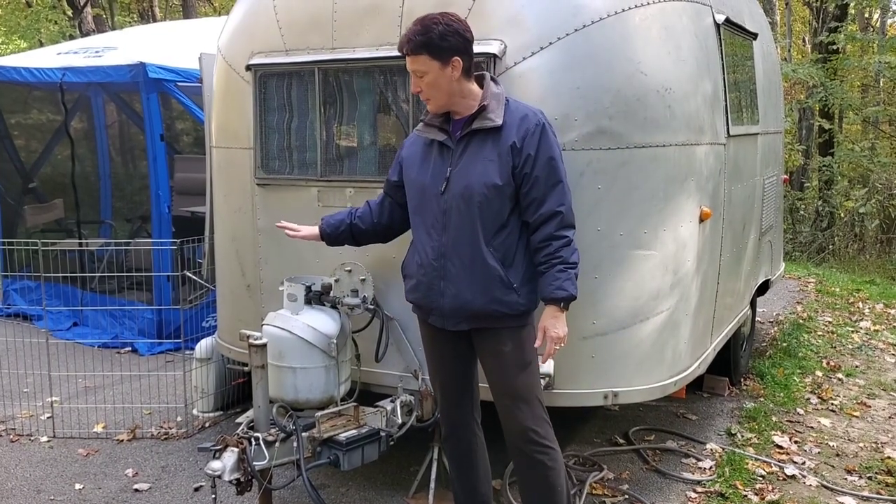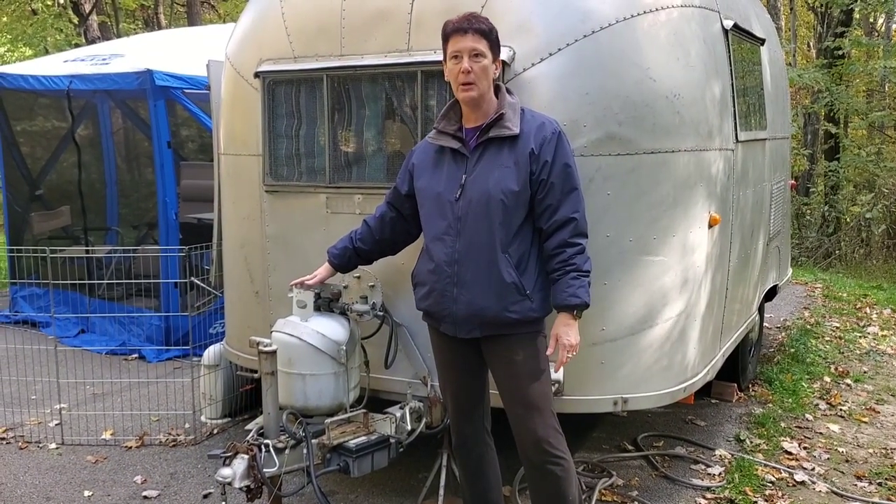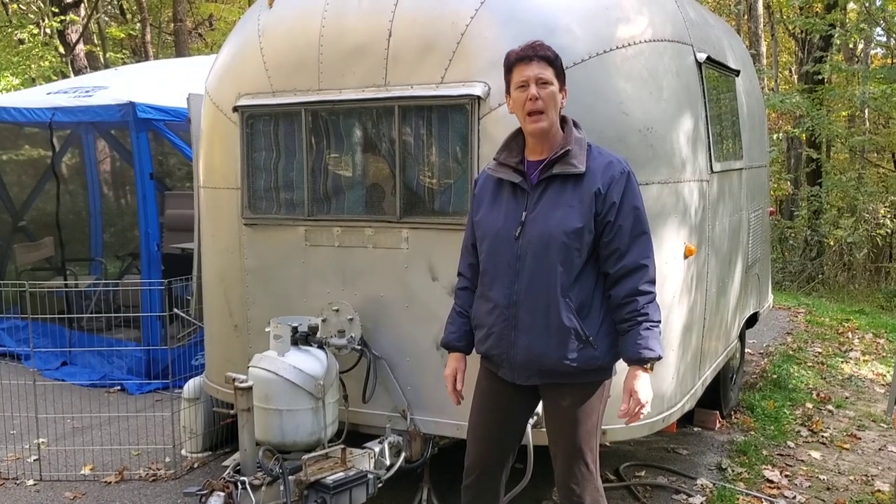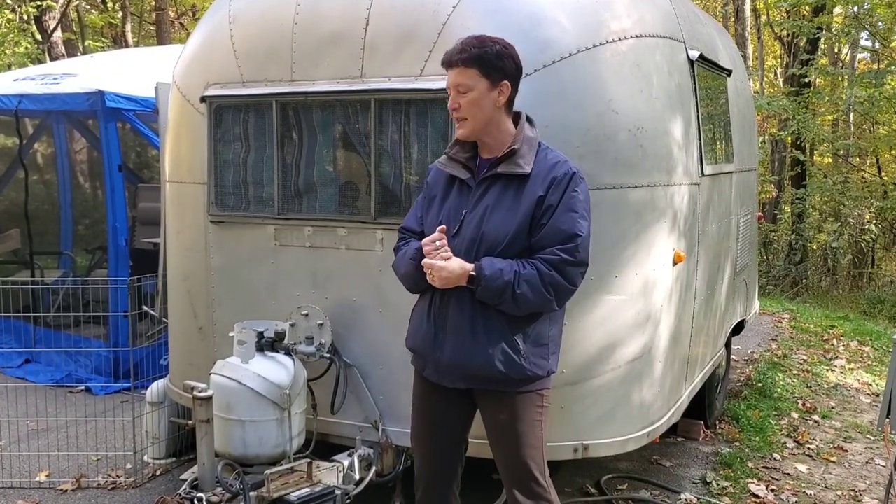There's a propane tank my parents added long ago, used for the propane stovetop and propane refrigerator. I recently had the stovetop removed because I wasn't using it and it had gotten bounced around and wasn't safe anymore — just replaced it with countertop. For cooking I have a small microwave for when I have hookups, and when I don't, I plan ahead or use a single induction burner.